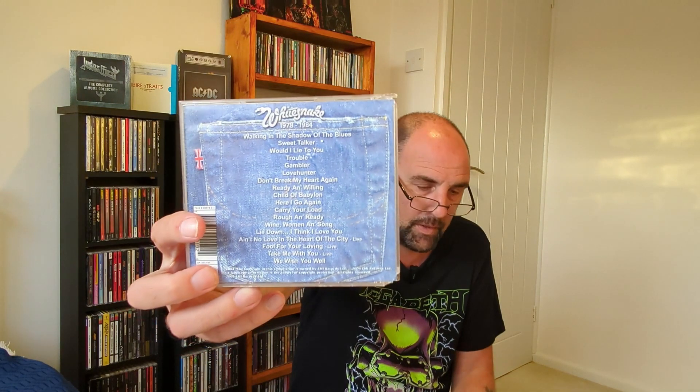Same with Whitesnake: The Early Years. I've got pretty much everything on here — I've got all their albums — and there's some live stuff also. This is up to and including Slide It In, although Gambler's the only one from Slide It In; the rest is from the albums before that. Walking in the Shadow of the Blues, Would I Lie to You, Love Hunter, Child of Babylon — great song — amongst others. I hadn't seen this before and I picked it up just to add to the collection.